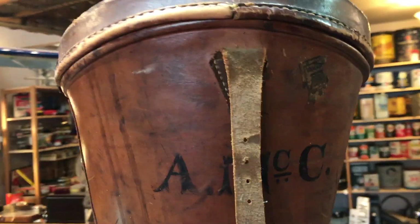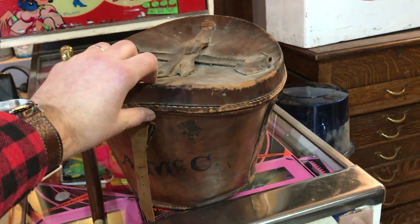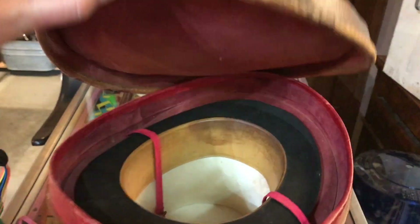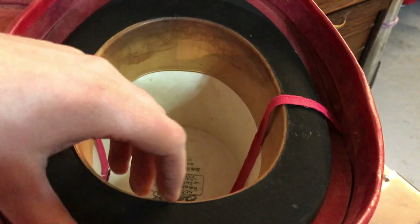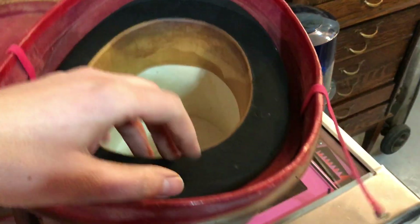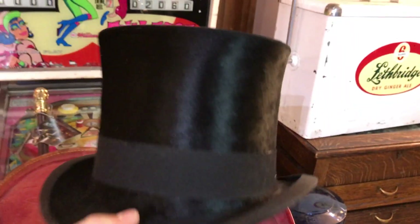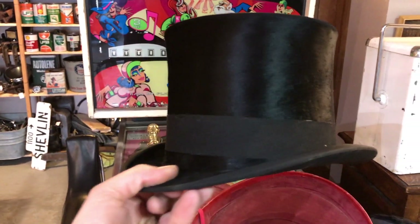This was a neat item too. It's monogrammed. If you're into antiques you probably know already what this is — it's a hat box. What's cool is it's a really nice leather hat box and it still has the beaver top hat inside. This was Scott and Company, Hatters to the King and Royal Family, so probably a really nice quality hat, which explains the nice box.